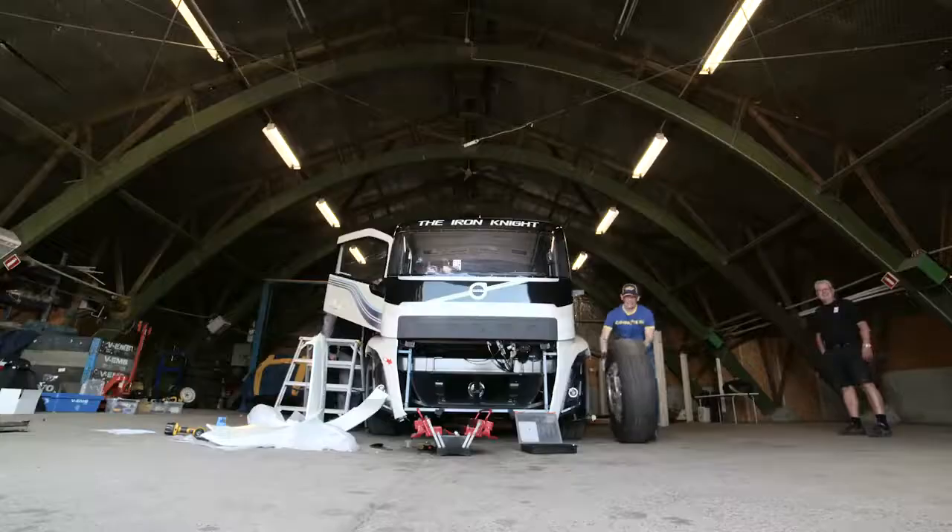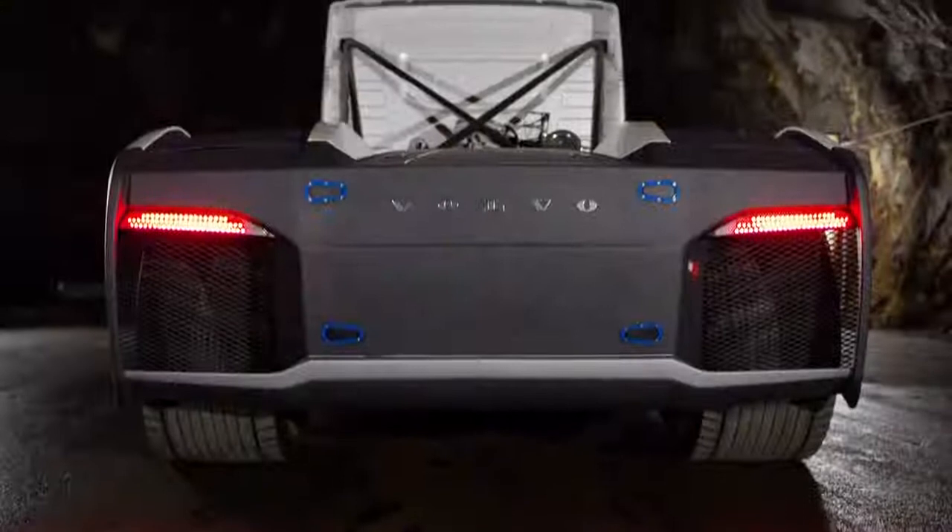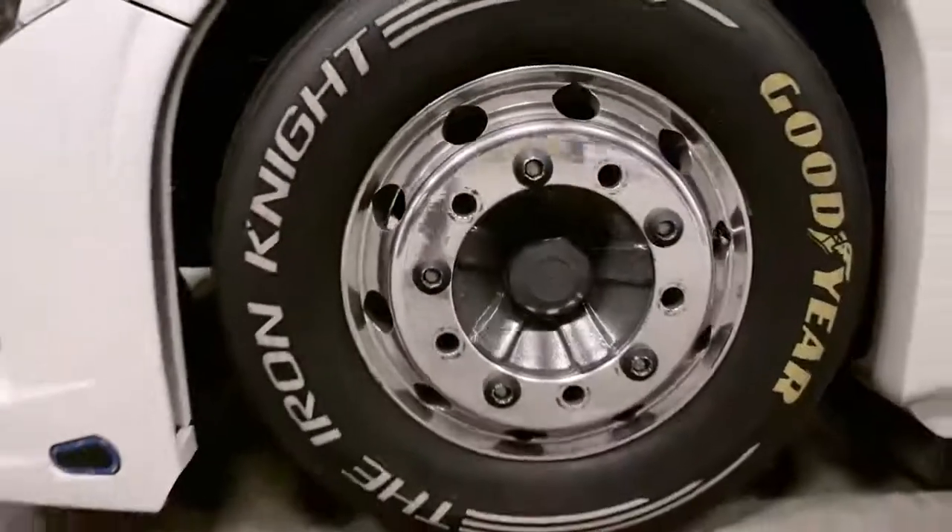What makes those tires just right for a record-breaking truck? The tires have been buffed to a different contour from the original tire to ensure full contact area with the asphalt. A special compound in the tread ensures higher grip, and as a bonus, the weight has been considerably reduced.